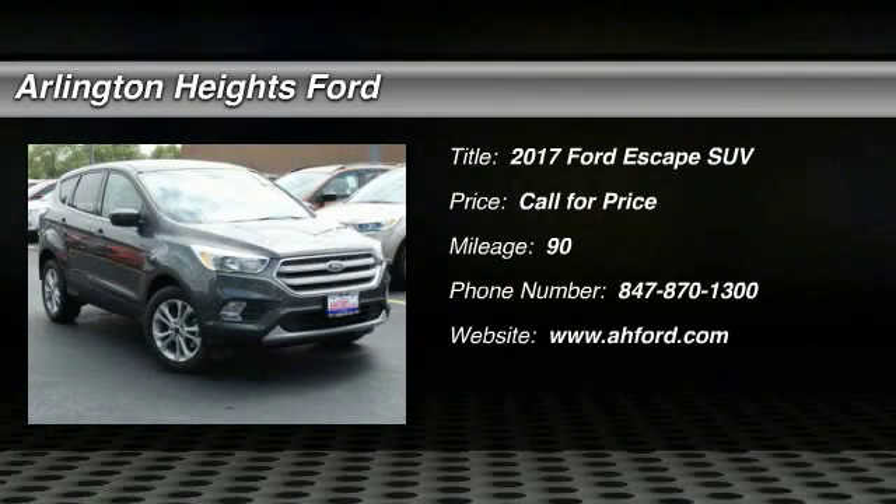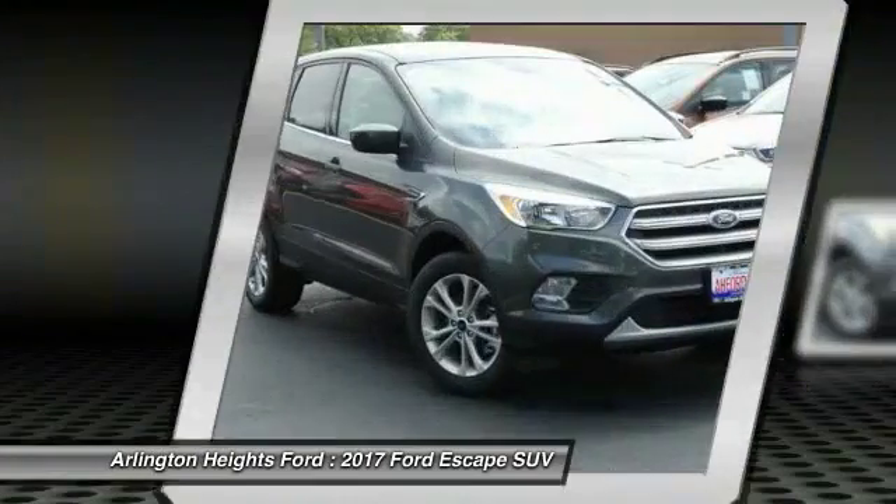2017 Escape. Gas engines flex, tow, sip, and go with Ford Escape.